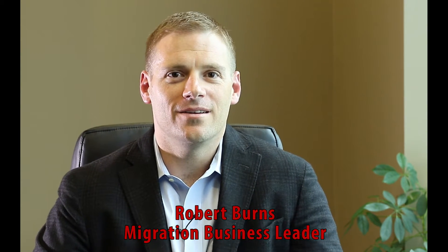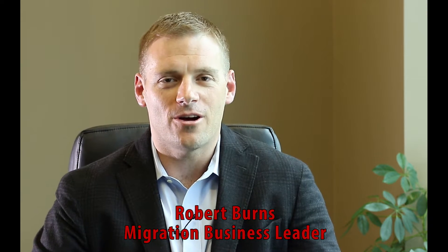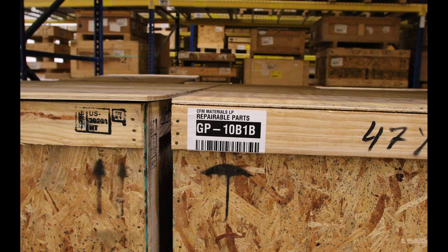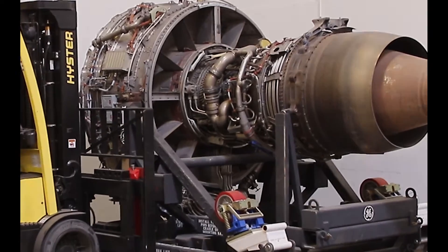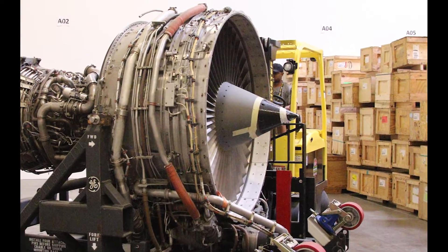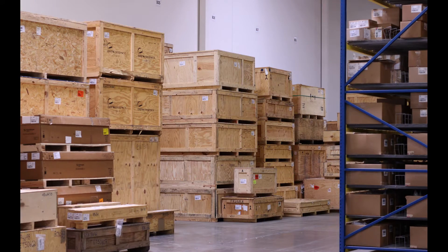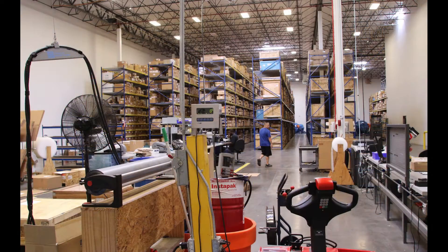CFM Materials is a used commercial aircraft parts provider. We are the leader in the industry for CFM-specific commercial aircraft engines, and our primary business is to refurbish parts and the refurbishment and sale of engines. If you're familiar with the 737 and A320, half the A320 fleet in the world flies with a variant of the CFM called the CFM-56-5B. The 737 flies exclusively with the CFM-56-7B, so that's a lot of engines.